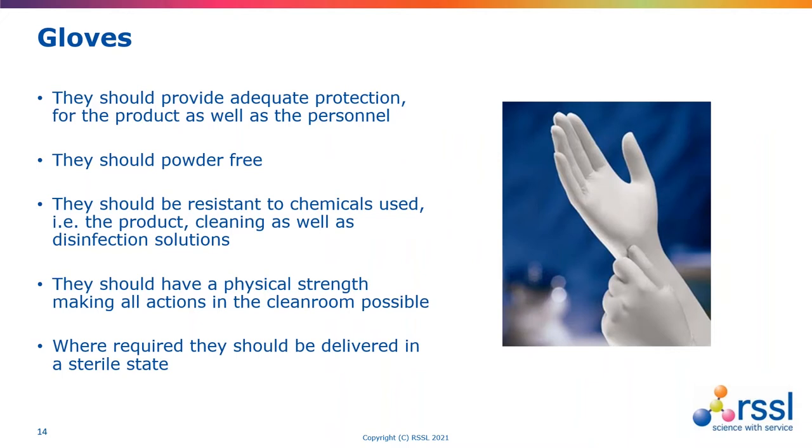Gloves are also fundamental to reducing contamination transfer. Gloves should provide adequate protection, which might require assessment of any chemicals the glove might come into contact with. It's important that gloves are powder free to avoid impurities interacting with the product. Because of the regularity of glove sanitization, the glove should not adversely react with 70% IPA. We want to make sure the glove has a strong degree of physical strength so that all actions in the clean room are possible without the risk of tearing. Within the aseptic area, the glove should be sterile, and it's generally good practice that double gloving is used on entry.